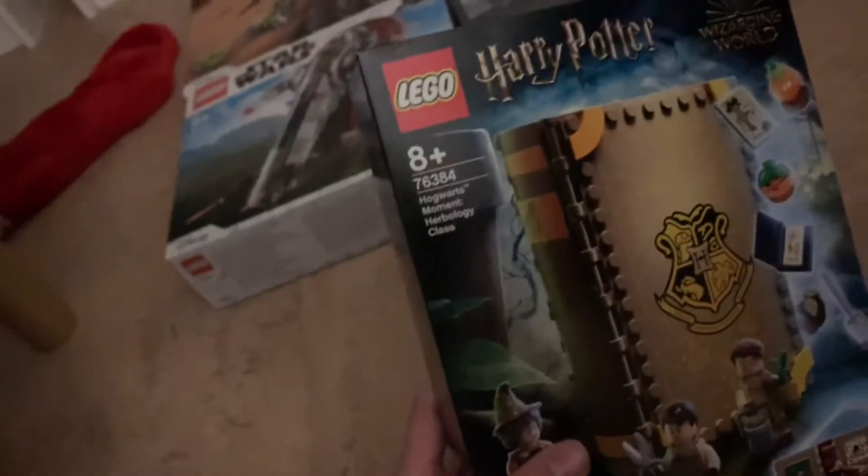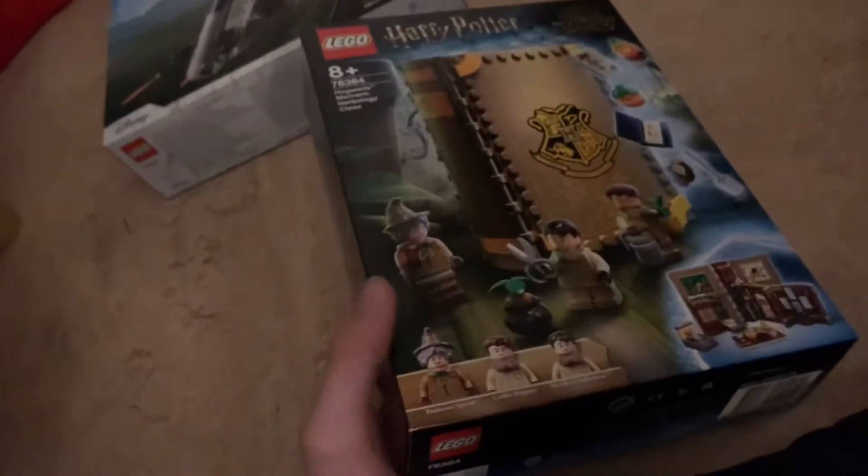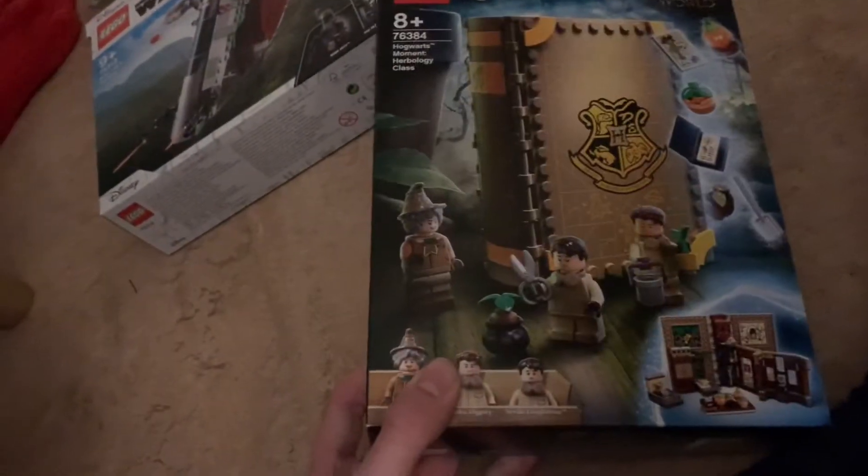I got the last Hogwarts Moment set — the Herbology class. I already have Slytherin, Ravenclaw, and Gryffindor. Now we have all of them with the Hufflepuff one. Pretty cool. I was just about to build it, but I don't want to film it — I'm too tired.